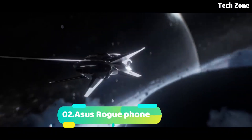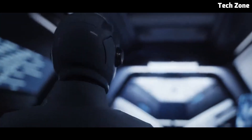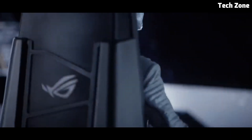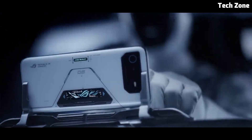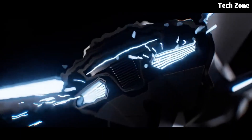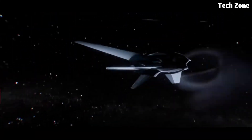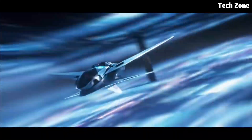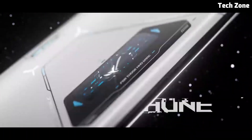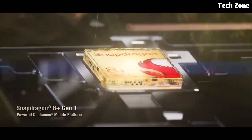Number two: the Asus ROG Phone 6 Pro. Introducing the Asus ROG Phone 6 Pro, a powerhouse gaming smartphone that redefines mobile gaming with its cutting-edge features and unparalleled performance. Engineered for gamers and tech enthusiasts, the ROG 6 Pro combines sleek design with powerful hardware. At the heart is a Qualcomm Snapdragon processor ensuring smooth and responsive gameplay, with up to 16 GB of RAM for lightning-fast performance and seamless multitasking.